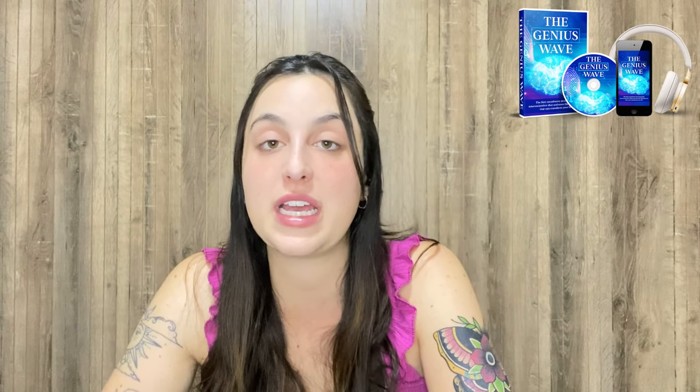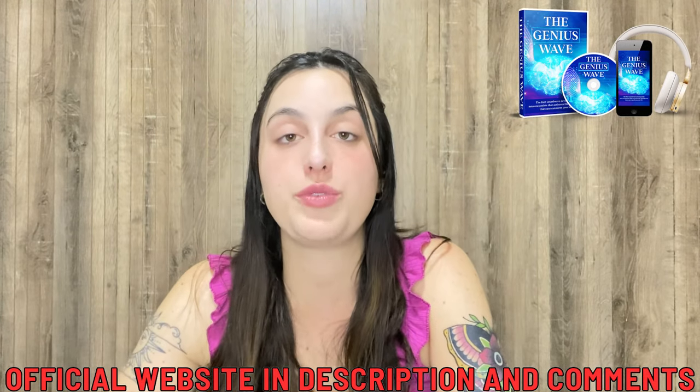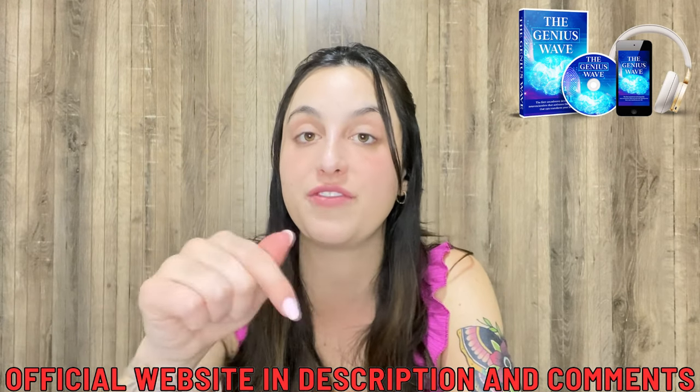One alert: the Genius Wave program is only sold on the official website, nowhere else. That's why I left the link just below in the description of my video. So if you want to purchase it, the link will be left just below — I really recommend it.